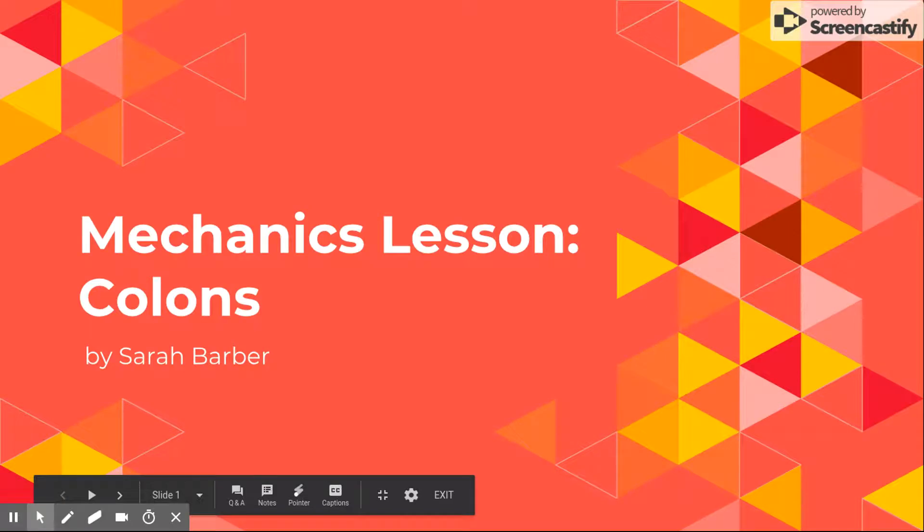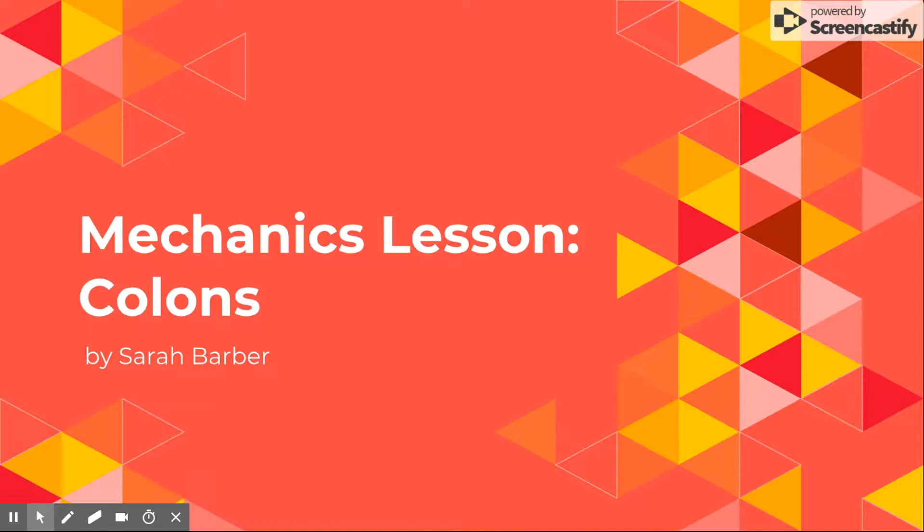Hey Southsiders, Blueprint Girl here — your one and only source into the scandalous lives of Mustangs elite. Today we're gonna switch it up a bit. Instead of dishing the latest gossip, we're gonna cover the do's and don'ts of colons.